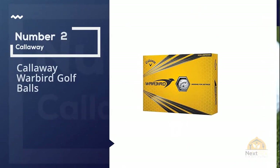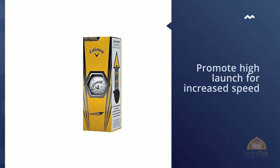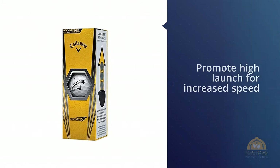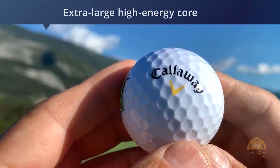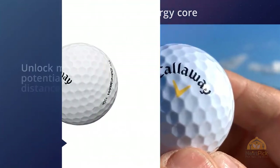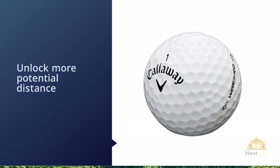Number two: Callaway Warbird golf balls. Even though it carries a value price point, the Callaway Warbird golf ball will give mid to high handicap golfers really nice performance, especially in terms of distance. If you miss the old days where nearly every ball was a two-layer golf ball and distance was the primary concern, the Callaway Warbird will give you that old-school performance.